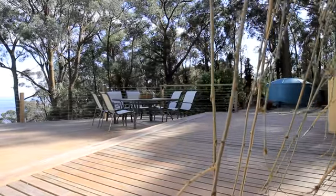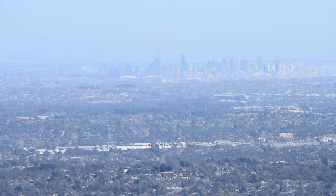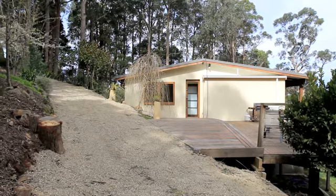Outdoors you've got the big decks and plenty of areas for the kids to play. Standing on this deck and seeing how close the city and suburbs are, buyers will get a true understanding of how close the Dandenongs really are to the city lifestyle.